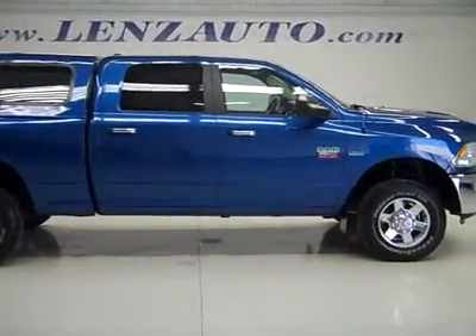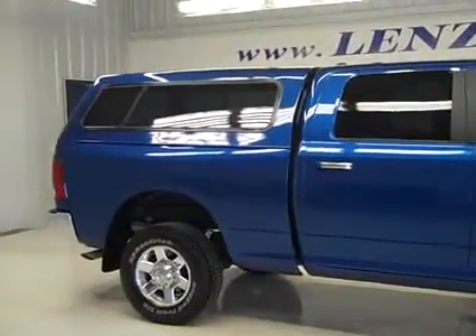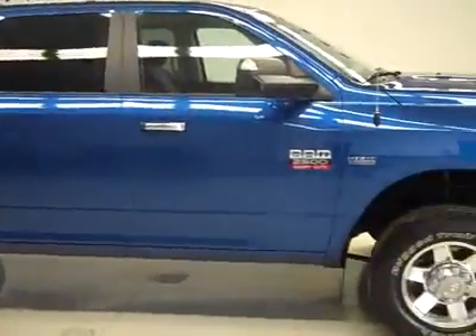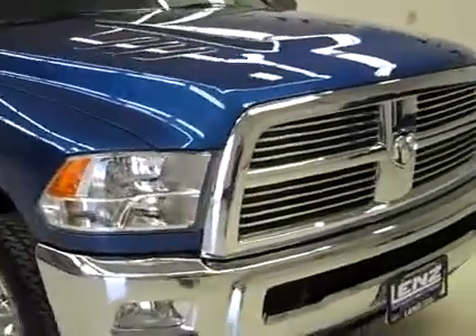Hi, this is stock number J2655. It's a 2010 Dodge Ram 2500, a crew cab with a short box and a topper over the top of the box. It's an SLT, the Big Horn package, electric blue, and it has 15,000 miles on the 5.7 liter engine under the hood.